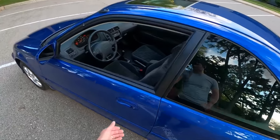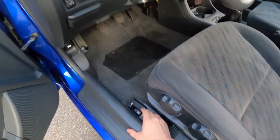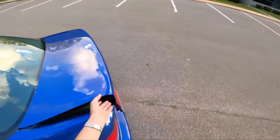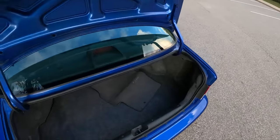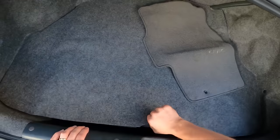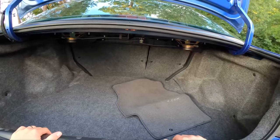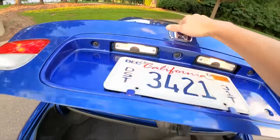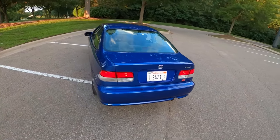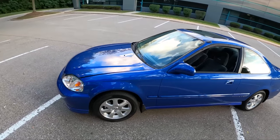Let's pop the trunk. The trunk release is right here along with the fuel release and hood release. Back when small compact cars had enormous trunks — and of course, spare tires. Rear seats fold down 60-40. We also have a 60-40 weight distribution front and rear, and the car comes in at a little over 2,600 pounds.